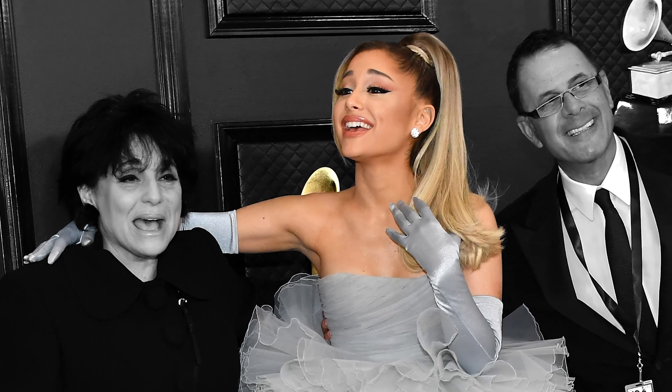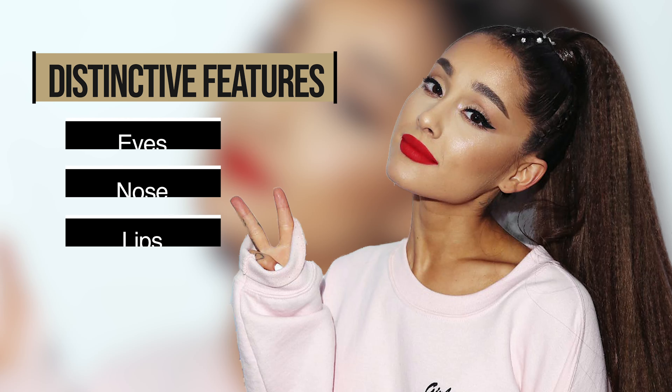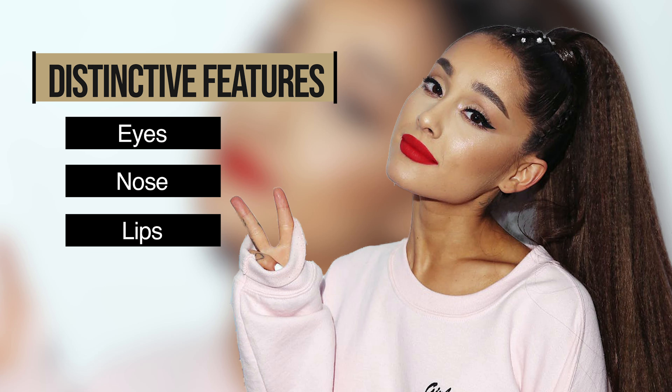Obviously, everything about Ariana is distinctive — her eyes, her nose, her lips — they're all distinctive. And when you have distinctive features within a facial structure that is also very well defined, you can't mistake who she is.